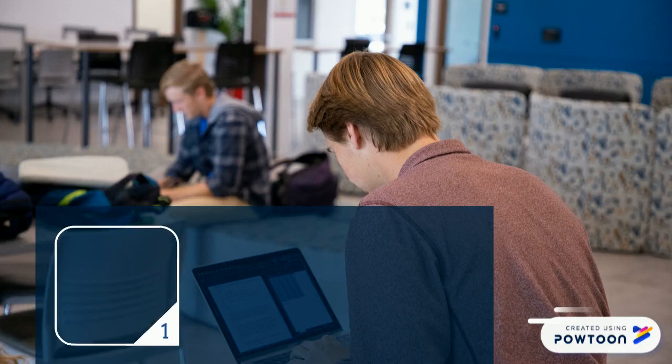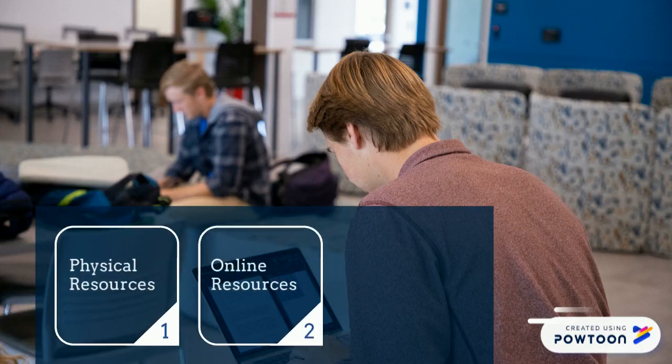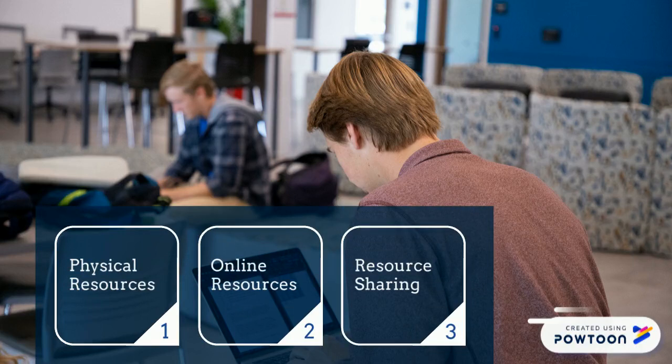The library has physical resources like print books and magazines, online resources like e-journals and e-books, and materials from other libraries through resource sharing.